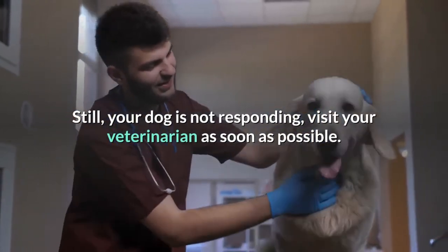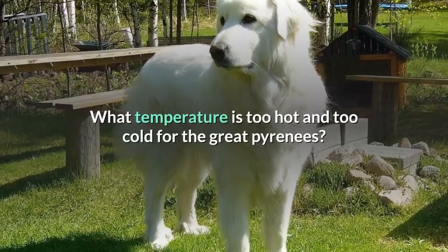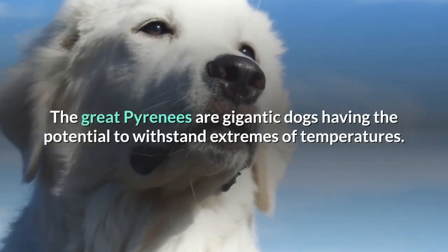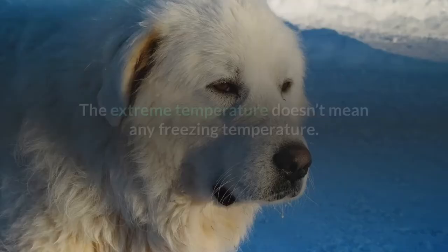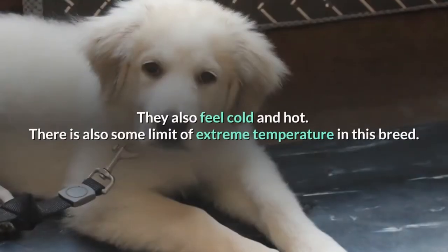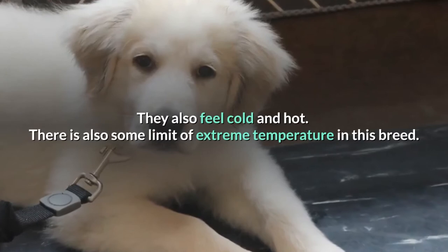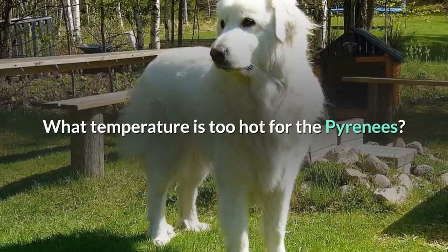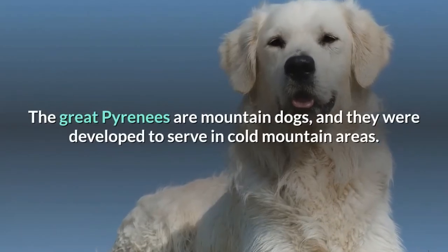What temperature is too hot and too cold for the Great Pyrenees? The Great Pyrenees are gigantic dogs with the potential to withstand extremes of temperatures. However, extreme temperature doesn't mean any freezing temperature — they also feel cold and hot, and there is a limit. What temperature is too hot for the Pyrenees? The Great Pyrenees are mountain dogs.